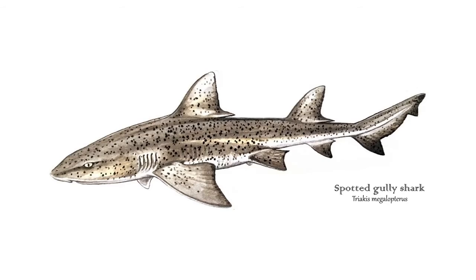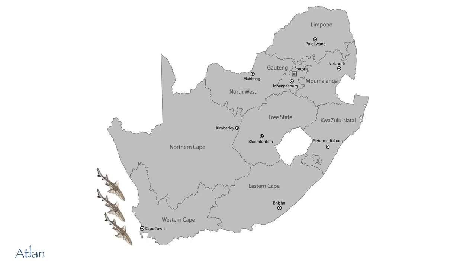We also have spotted gully sharks, another one of South Africa's endemic sharks. They are thought to be different sub-populations on the east and west coasts of South Africa, geographically restricted to the different oceans.